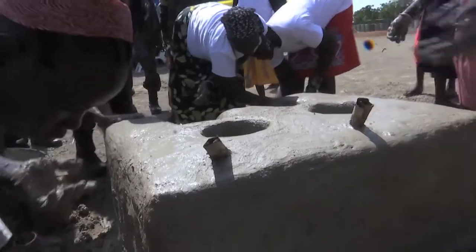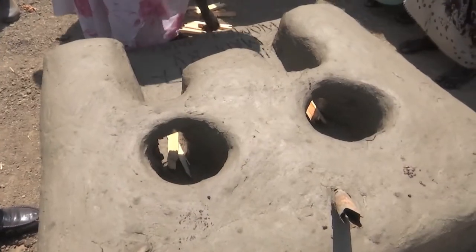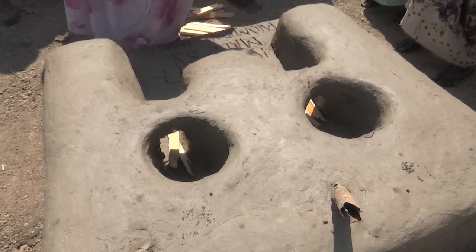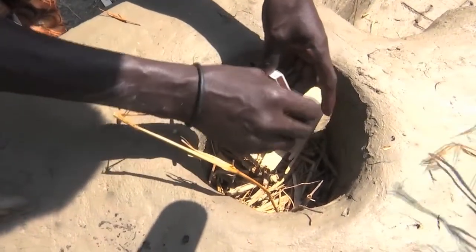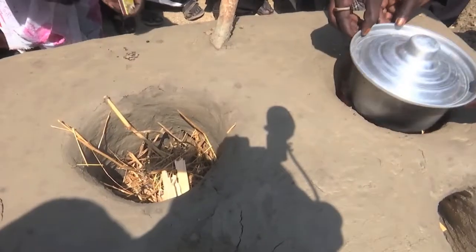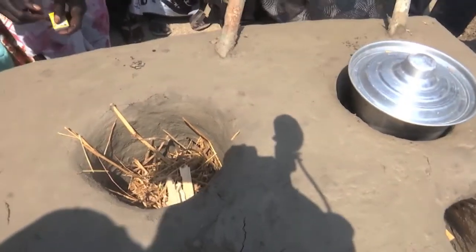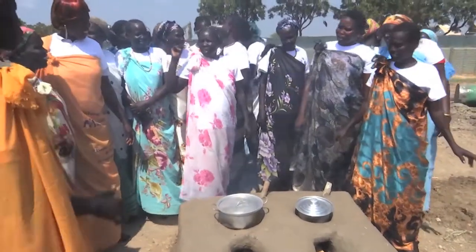It takes two days to build a fully functional stove from scratch. The stoves are a welcome feature in the lives of these women. They will help to reduce the need to go out frequently to collect firewood, and the frequency of various forms of sexual and gender-based violence that the women have endured for years on these trips.